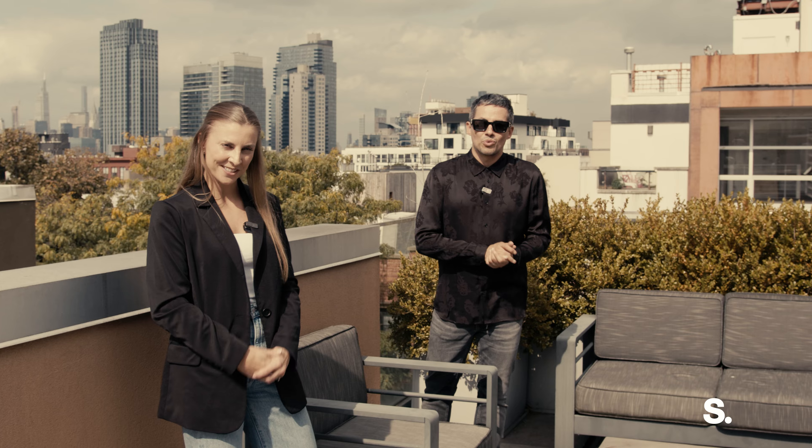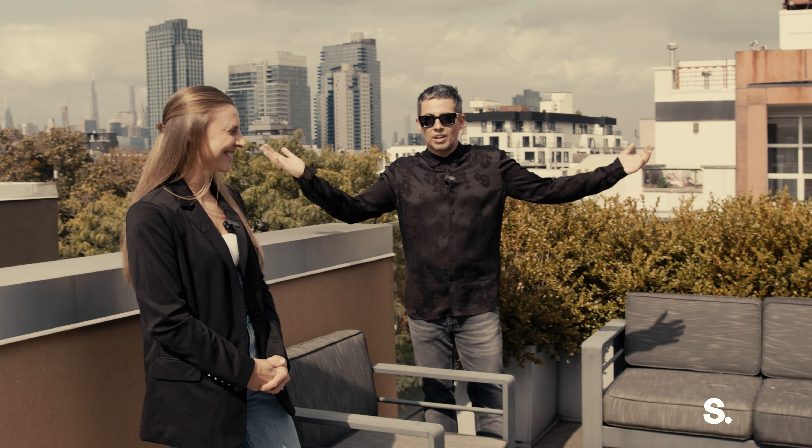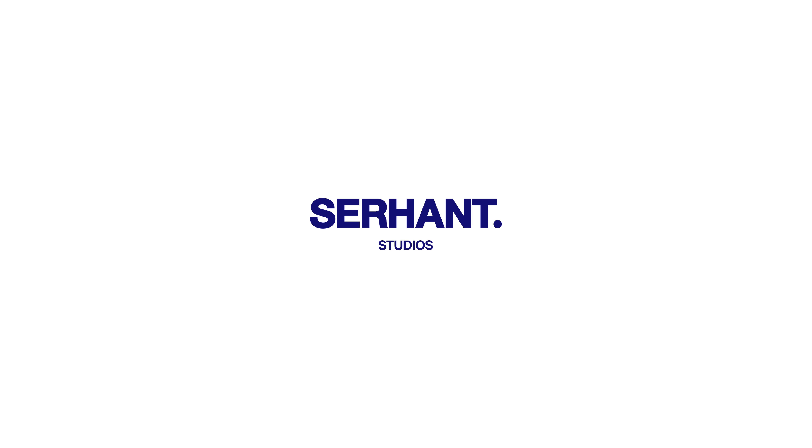I'm Brandon Bogard. I'm Katie Hirsch. We're the Bogard New York team at Serhant. Reach out for a private tour of this amazing property in Williamsburg.